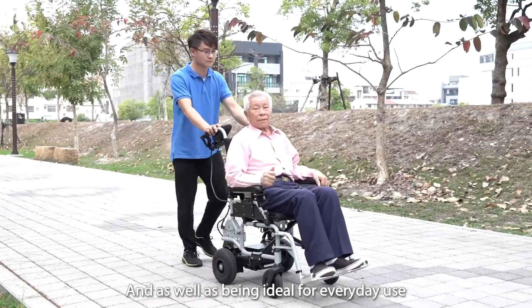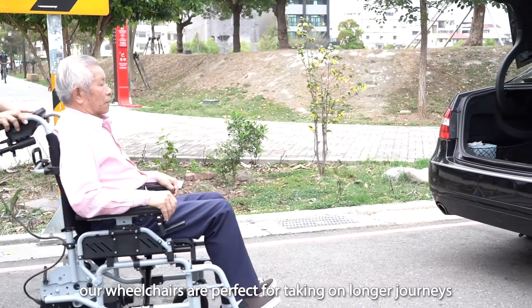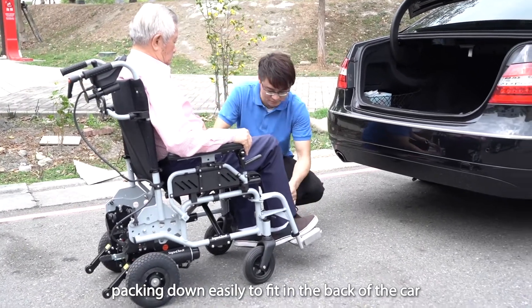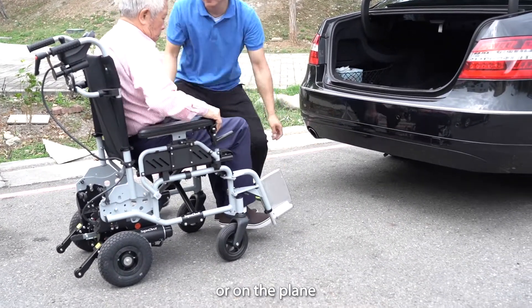And as well as being ideal for everyday use, our wheelchairs are perfect for taking on longer journeys, packing down easily to fit in the back of the car or on the plane.